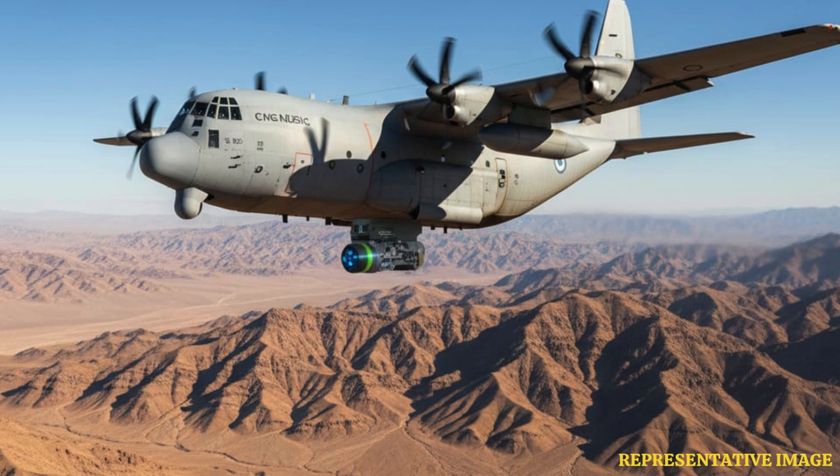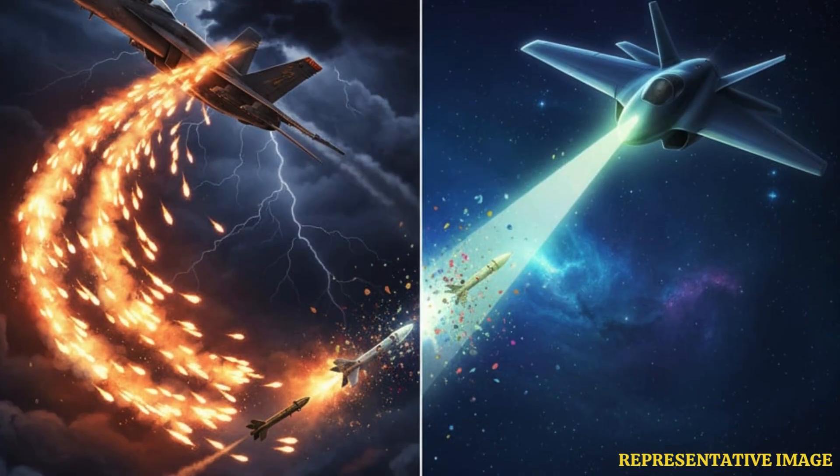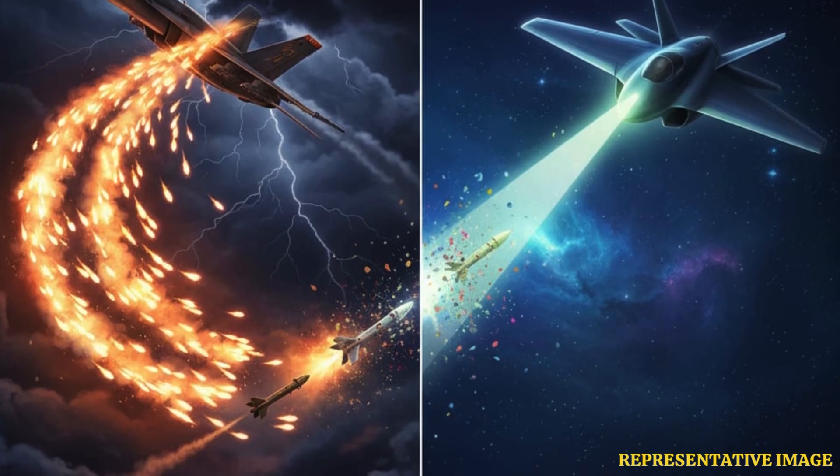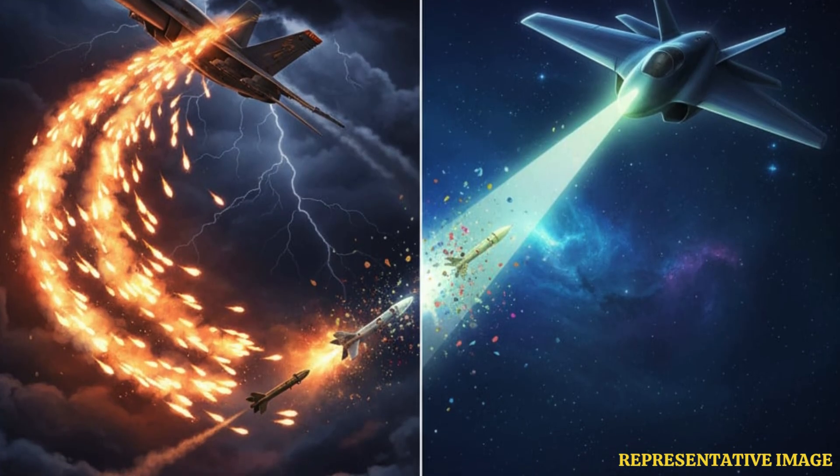Future jets, such as the Tempest and AMCA, could integrate DIRCM with advanced radar and IR sensors, allowing automatic threat detection and countermeasure deployment. AI-assisted targeting ensures the system can react faster than a human pilot ever could.